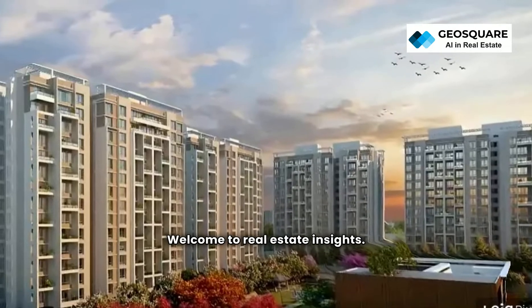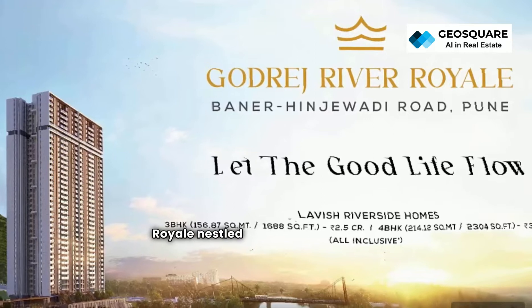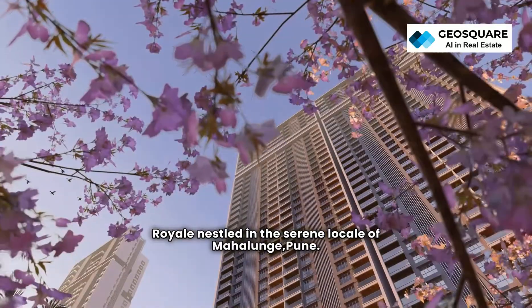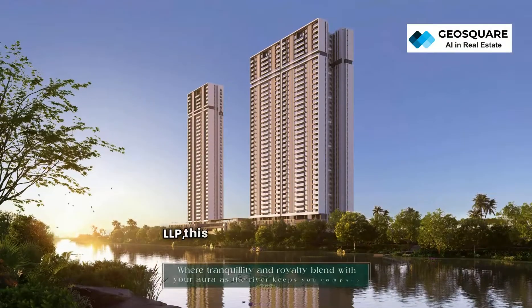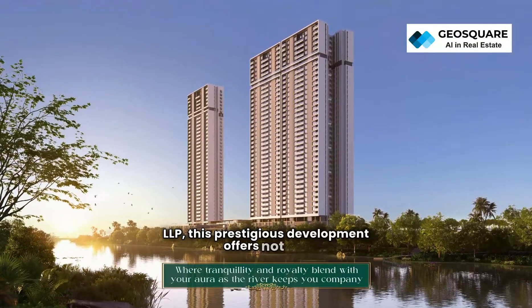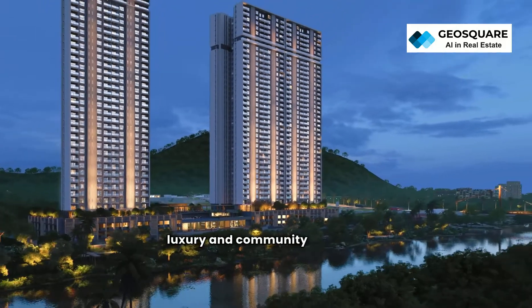Welcome to Real Estate Insights. Today, we are thrilled to introduce you to Godrej River Royal, nestled in the serene locale of Mahalunge, Pune, brought to you by Mahalunge Township Developers LLP. This prestigious development offers not just residences but a lifestyle characterized by tranquility, luxury, and community bonding.